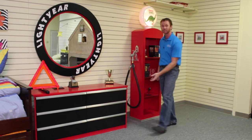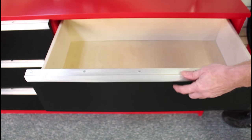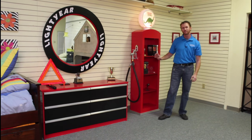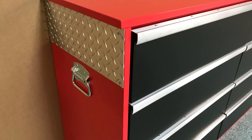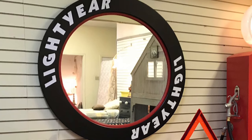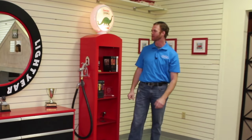On the dresser here we did a six drawer dresser in the traditional red and black theme. We also did this in an eight drawer dresser as well. We did some diamond plating on the side with some handles to continue that tool chest theme. We did a matching mirror and we customized the lettering on the mirror to make it look like a tire.